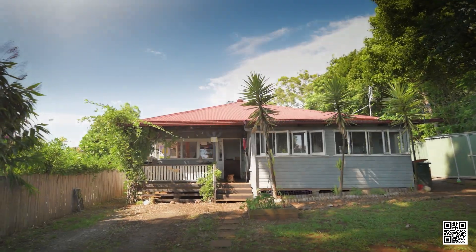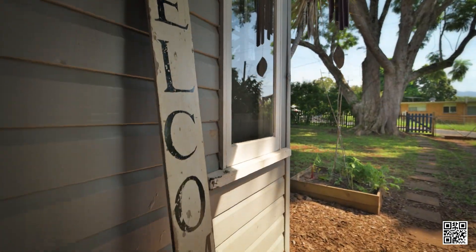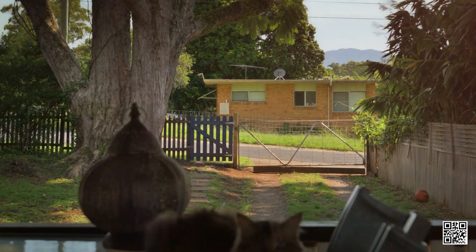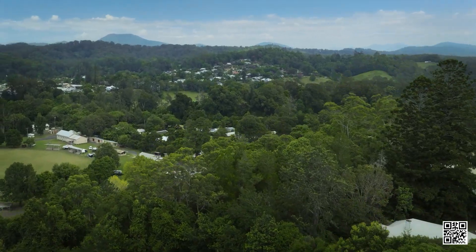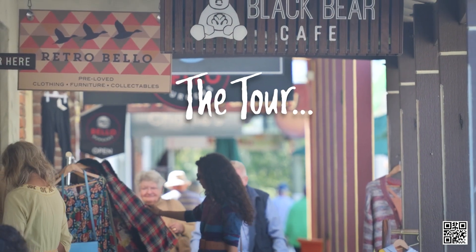A world of opportunities in the iconic town of Bellingen. A beautiful old character home, elevated with unexpected views of the mountains and Bellingen. A short stroll for a swim or a coffee. Let's do the tour.